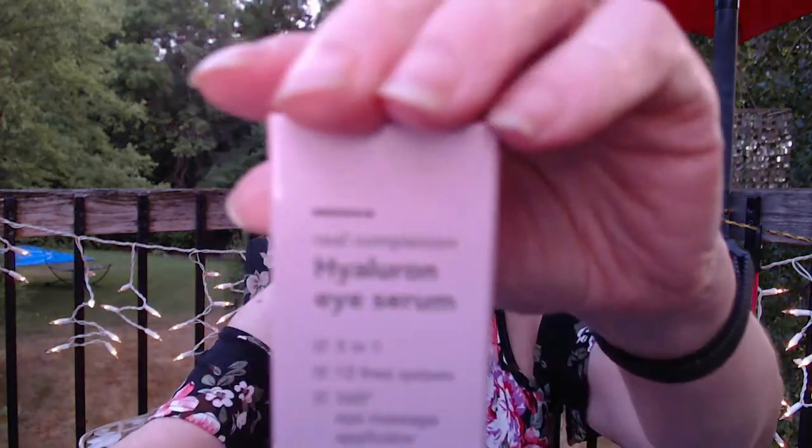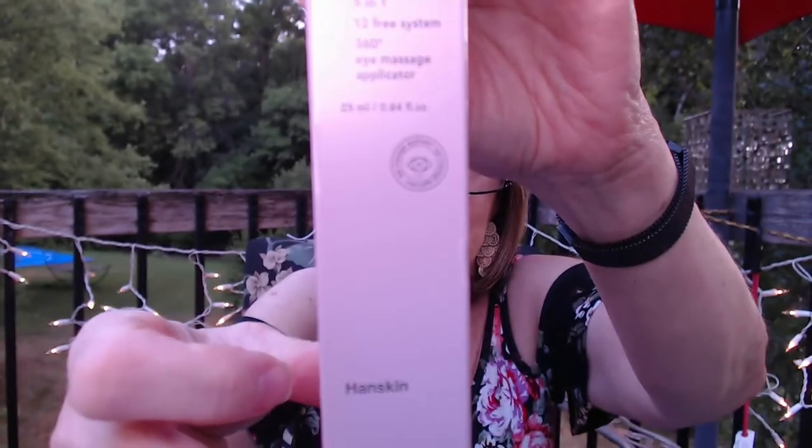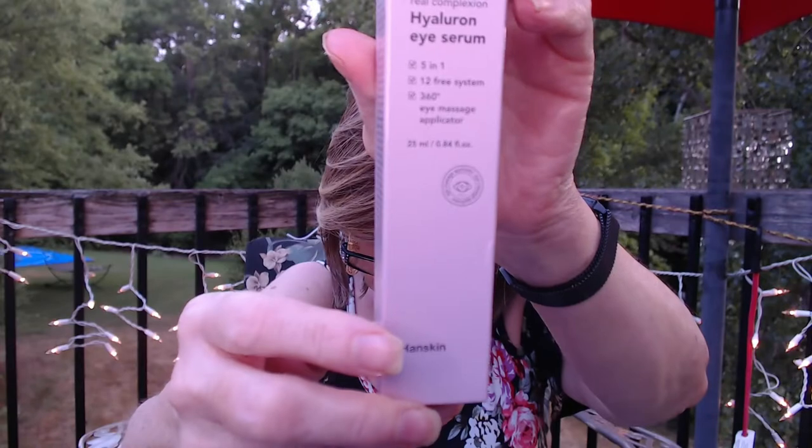The next one — I forgot that I already bought it a couple of weeks before and hadn't received it yet, so I bought another one of these Hyaluron Eye Serums with the little three-ball roller. This one was a $32 value and the sale was $6.